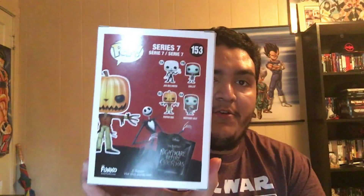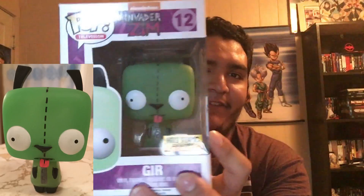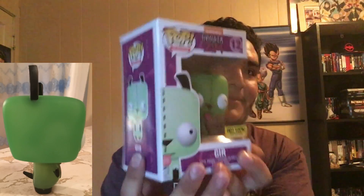And up next is the Pumpkin King Jack, Hot Topic exclusive — also from series seven. He's actually more like a holiday pop, meaning he'll come out every October. So if you don't get him one year you can get him the next, or find him at another store. The only thing that makes him a Hot Topic exclusive is that he glows in the dark. The same goes for the Day of the Dead Jack and Day of the Dead Sally, along with Santa Claus Jack — who is obviously a December exclusive.